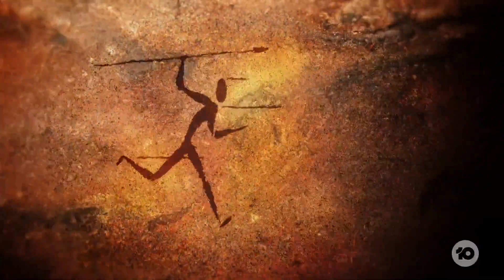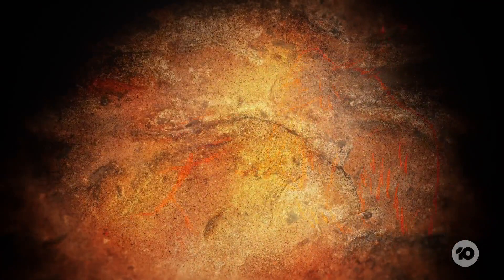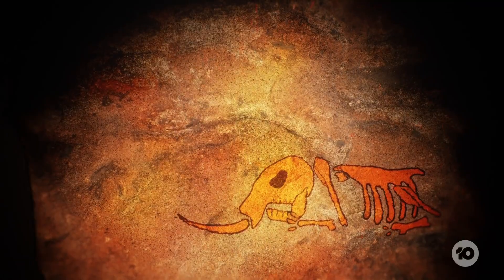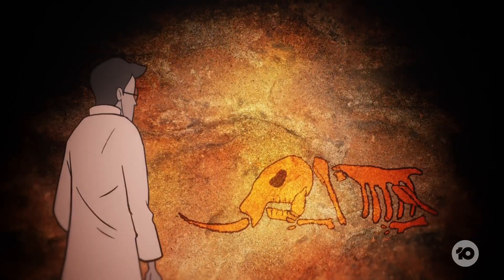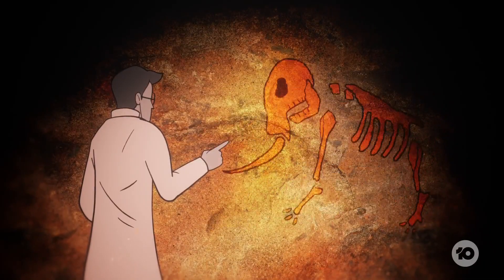It's been about 4,000 years since human beings saw a living, breathing woolly mammoth and thought, yeah, I'm going to hunt this bad boy to death. And about 10 years since DNA editing technology got so good, scientists thought, yeah, I'm going to science this bad boy back to life.